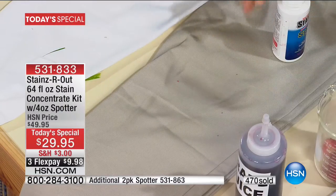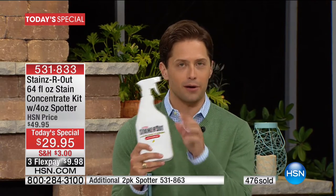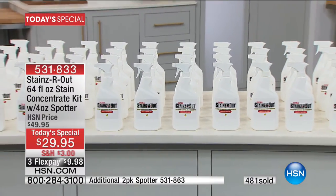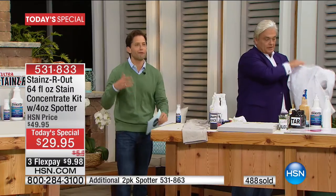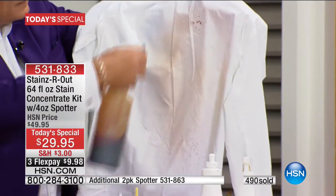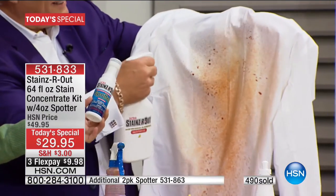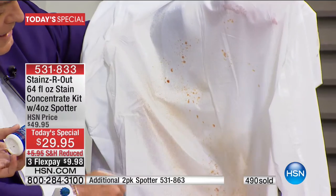Is there any product you've seen work as well, as fast, as naturally, and as efficiently as Stains Are Out? And any of its kind you can get for less than 50 cents a bottle? You are investing less than $10 for what will bring your shoes, handbags, upholstery, pillows, tablecloths, shirts, and jackets all back to life. That stain you think is set in comes out instantly. Today, less than 50 cents a bottle.